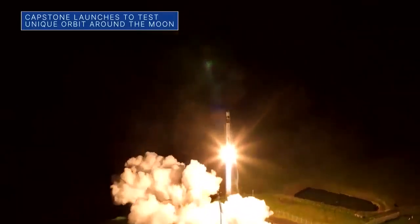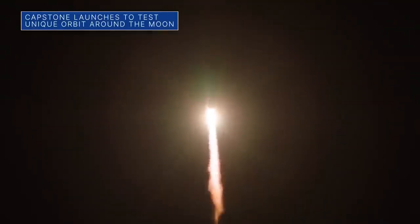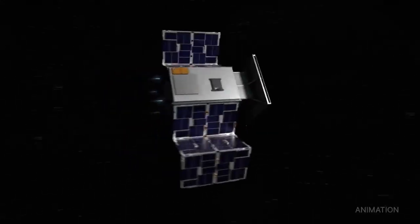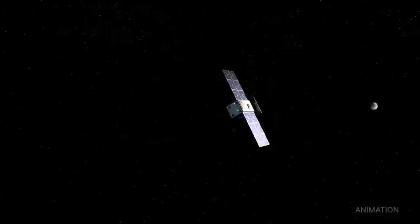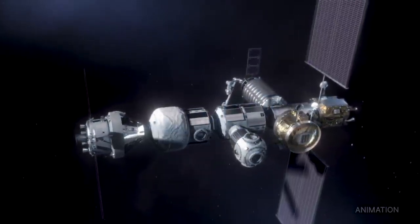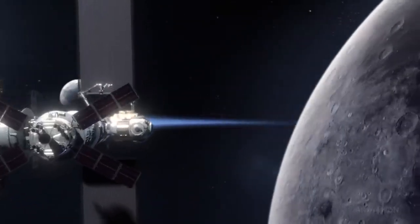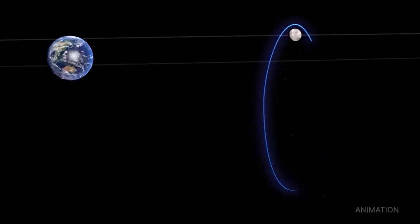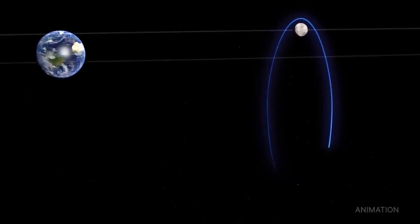On June 28th, CAPSTONE launched aboard Rocket Lab's Electron rocket from New Zealand. After a four-month journey, the small spacecraft will arrive at its lunar orbit, where it will act as a pathfinder for Gateway — a future space station that will orbit around the moon as part of our Artemis program. CAPSTONE's data on this unique halo-shaped orbit will help reduce risk for future spacecraft.